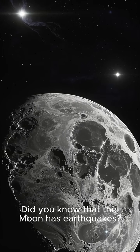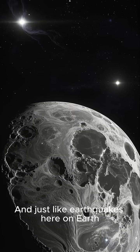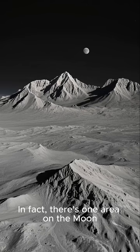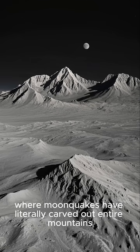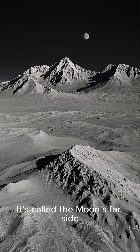Did you know that the moon has earthquakes? They're called moonquakes. And just like earthquakes here on Earth, they can be pretty devastating. In fact, there's one area on the moon where moonquakes have literally carved out entire mountains. It's called the moon's far side.